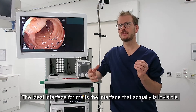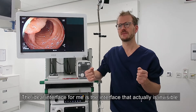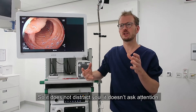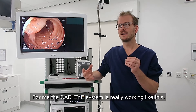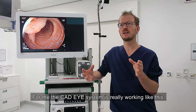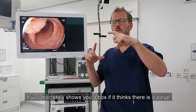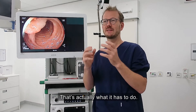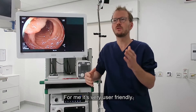The ideal interface for me is the interface that is actually invisible — it does not distract you, it doesn't demand attention, it's just there doing its job. For me, the CatEye system is really working like this. It just discreetly shows you a box if it thinks there is a polyp. That's actually what it has to do. For me, it's very user-friendly.